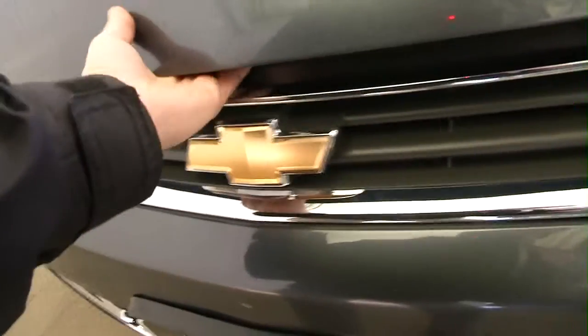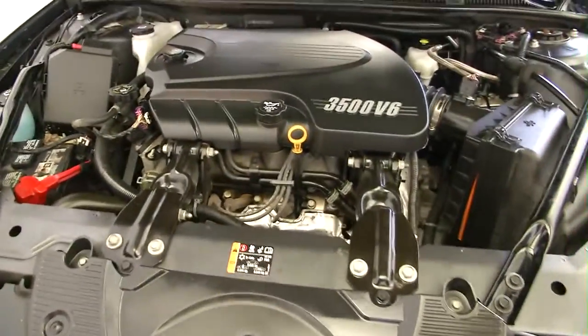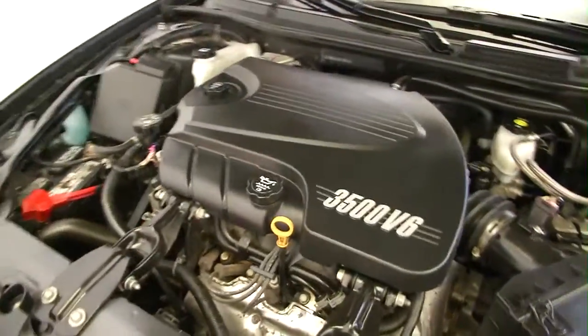Getting the hood open — had to look for it but it's not that difficult. Here we go — this does have a V6 and it sounds great, nice and clean.